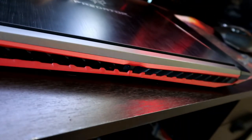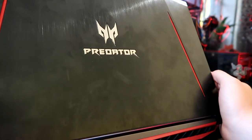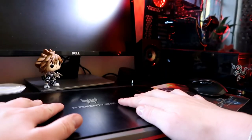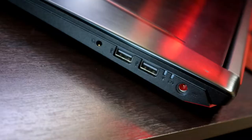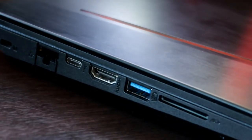The Acer Predator Helios 300 is without a doubt a winner for us. Its asking price, power, and design make it one of the best laptops we have reviewed this year. You rarely have to weigh up the competition around the same specs and price, and there's just nothing close to it. It is a powerful package for a price that you would not expect, and to me that is extremely impressive.